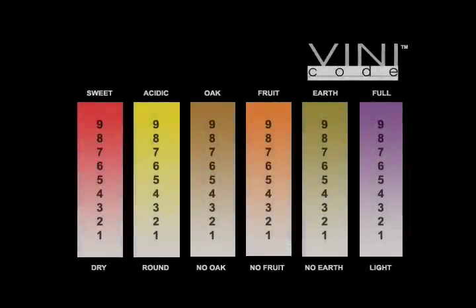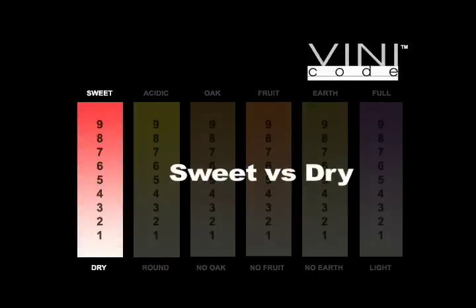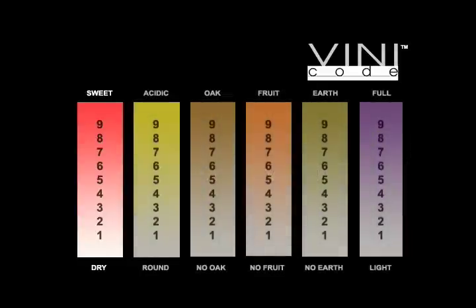Let's look at each one separately. The first scale on The Vini Code is dry to sweet, and sweetness is one of the easiest flavors to pick out in a wine. The more sugar in a wine, the more sweet it will be. Your most acute taste buds for sweetness are on the tip of your tongue. In wine language, the opposite of sweet is dry, so a wine with little sugar is considered dry. On this scale, a sweet wine will have a high number while the drier the wine, the lower the number will be.